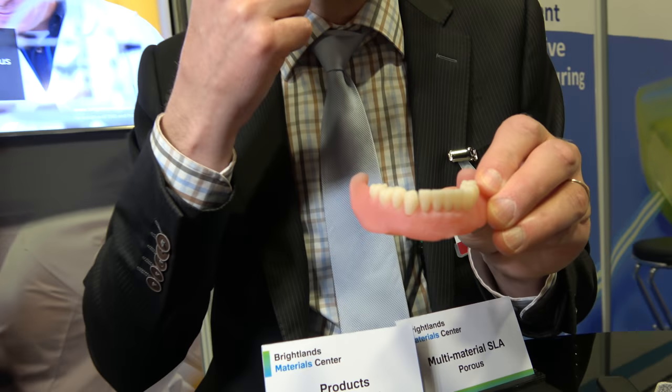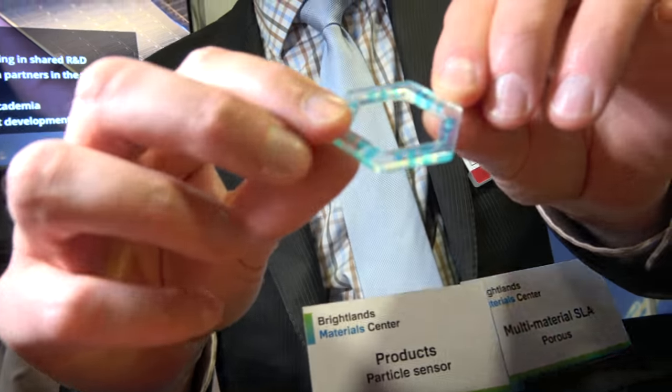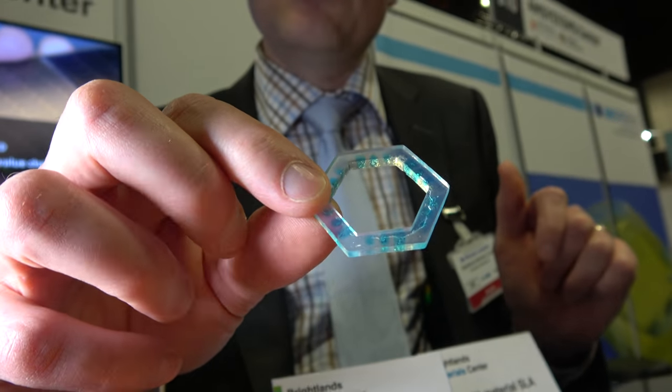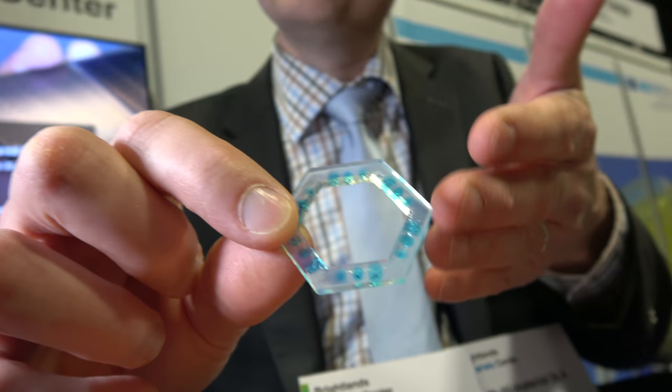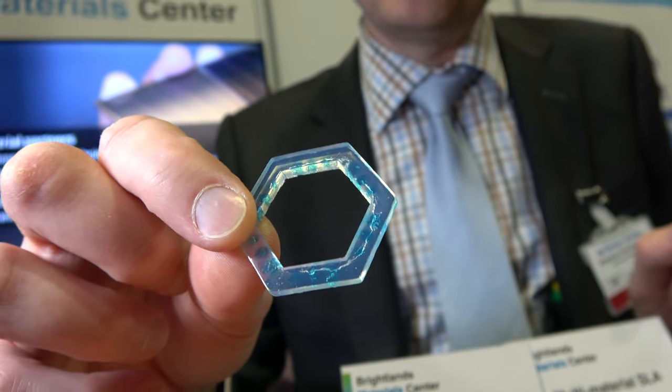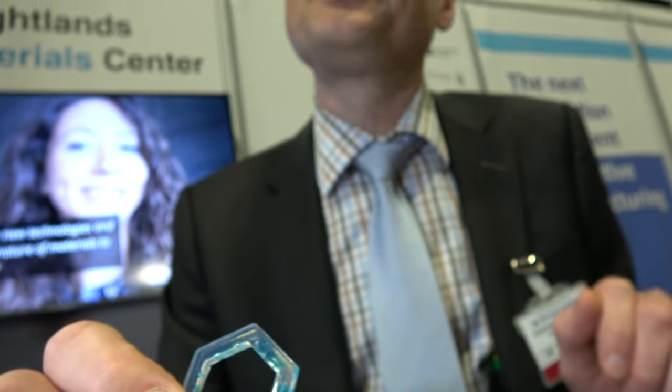But if you look at your teeth in your mouth, they have a shaded gradient in the color. So if I put these teeth in the front of my mouth, you're going to see that. So the next development that we're doing — and this is the first ever made example of this — is that we're going to make a multi-material system in which we can include the color. In this case it's blue, but that's only for showing. We're going to print one material in the other material in the 3D printing.